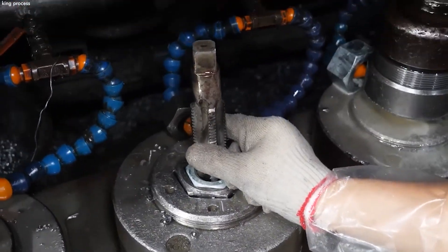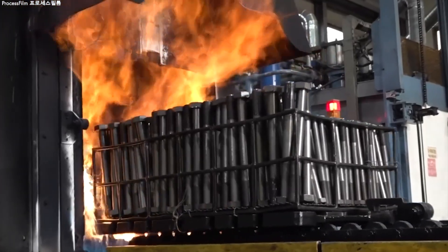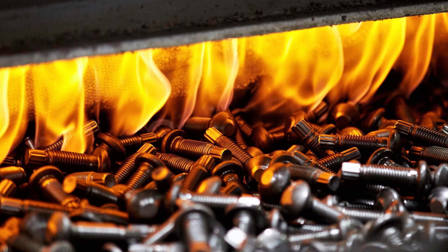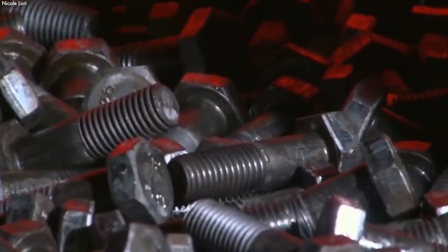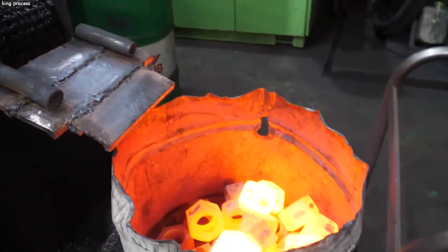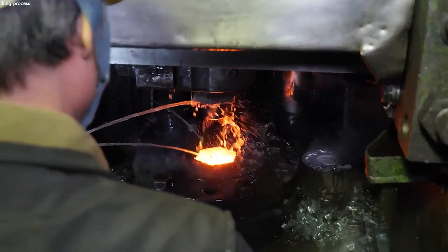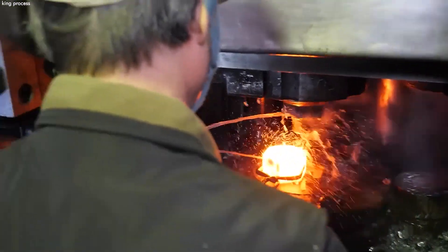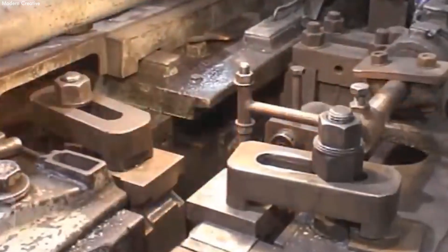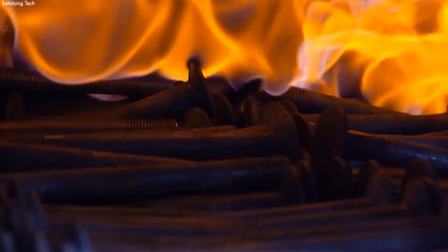After shaping and threading, bolts and nuts undergo a critical heat treatment process. Bolts are heated to a high temperature and then quenched, a method that significantly increases their tensile strength and durability. Nuts, similarly treated, see an enhancement in their resistance to shearing and stripping, ensuring that they can reliably secure the bolt under various loads. This heat treatment is vital, modifying the internal structure of the metal to meet specific mechanical properties required for their intended use.